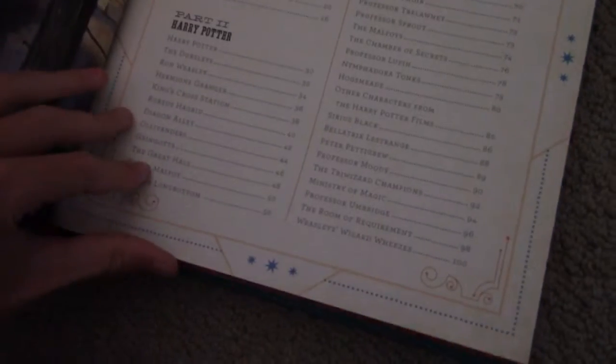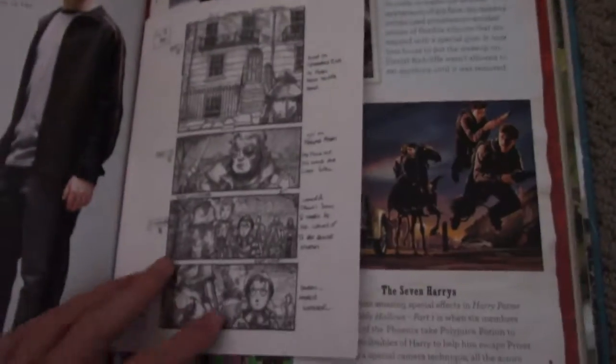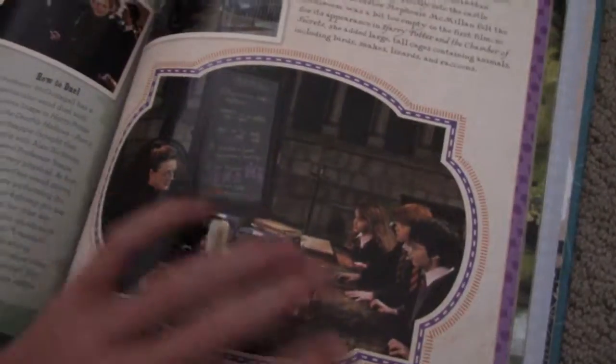This is a book I also got for Christmas — it's called Movie Magic. It basically tells you the secrets of Fantastic Beasts and the actual Harry Potter series. There are secret comics and little extras in it. It's really cool, I really love reading it.